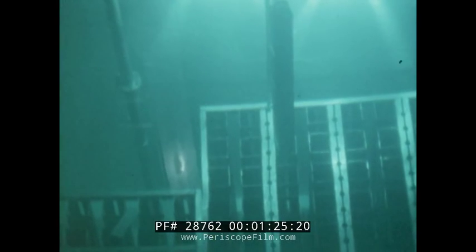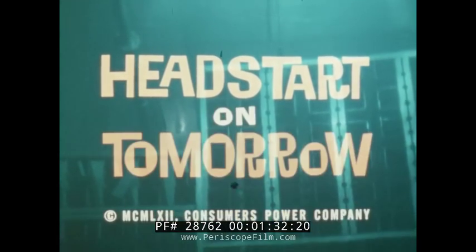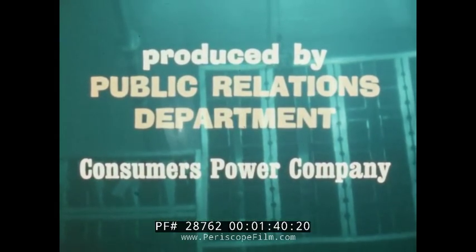Here is where Consumers Power Company and its customers are getting an adventurous and challenging head start on tomorrow. Right now, I'd like to bring you a different kind of story. In its own way, it's just as dramatic as anything a writer could dream up. What's more, it's important to us all, because it has to do with a new power source that will influence the future plans of our electric utility companies. This power source is the atom.